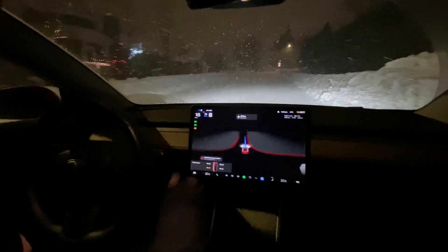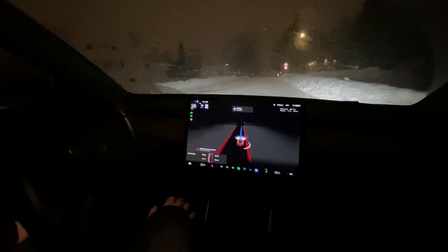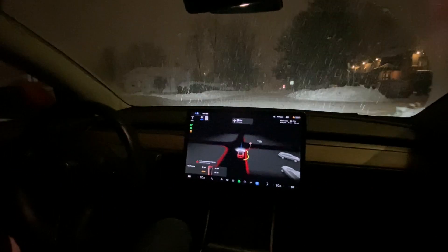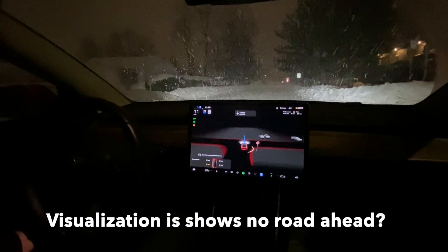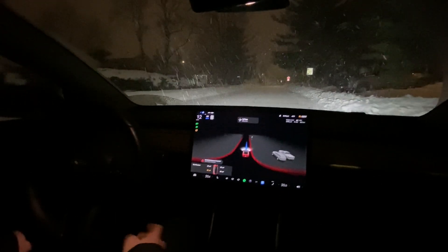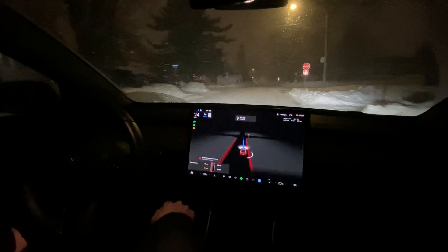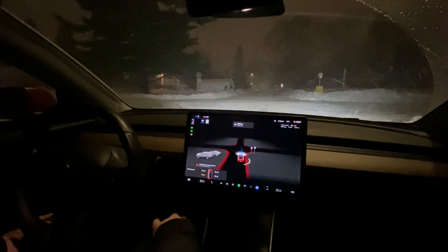On these residential streets I know it's 30, although they don't have signs up all the time. The car seems to default to 40 kilometers per hour. There's a 30 sign coming up here - hopefully it'll update. It slowed down here for reasons I don't fully understand, but it detected the 30 and naturally adjusted. I'm keeping my offset down to 30 considering the weather conditions.